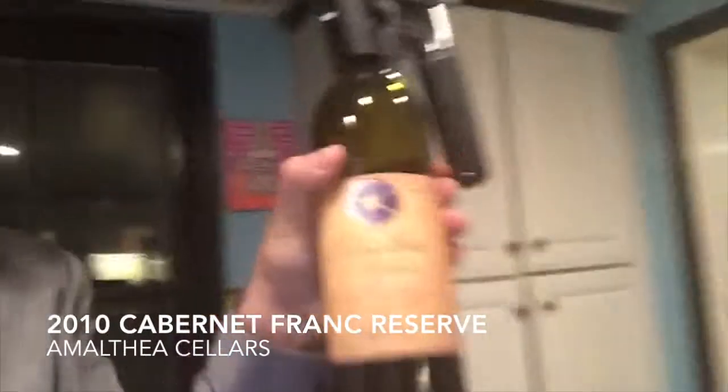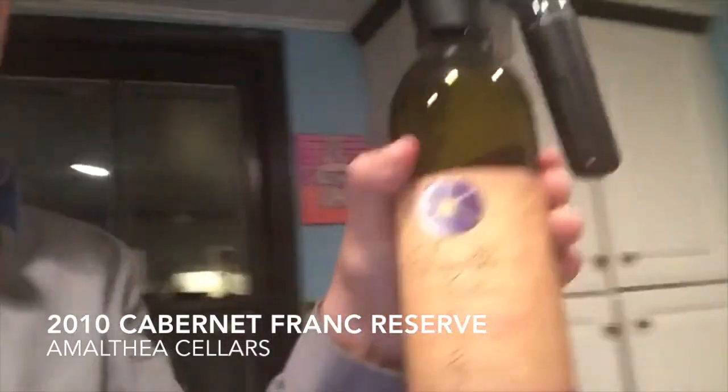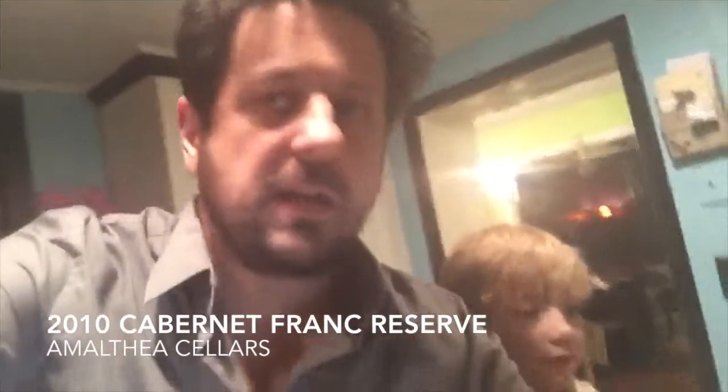One of the things I got there today was the Amalthea Cellars 2010 Cabernet Franc Reserve, and this is what they call a library wine — something they've had around for a while. There's limited quantity; you can't taste it in their tasting room because they don't have much of it, but they do have some left. I picked up a bottle on their recommendation, poured a glass, and it's terrific.